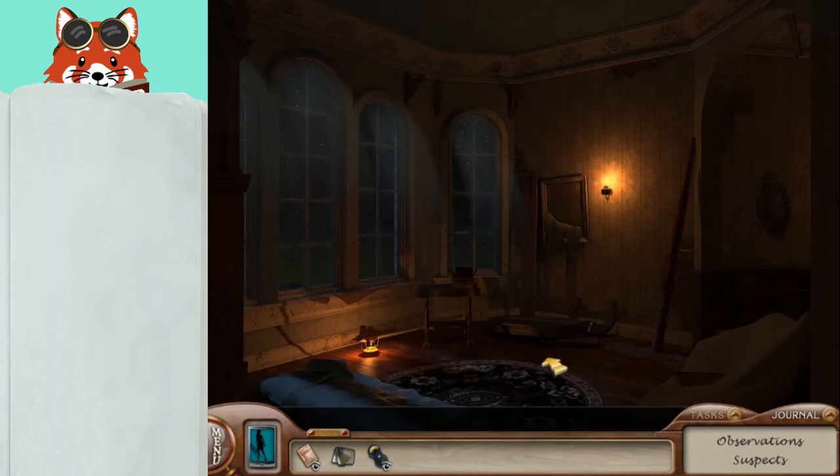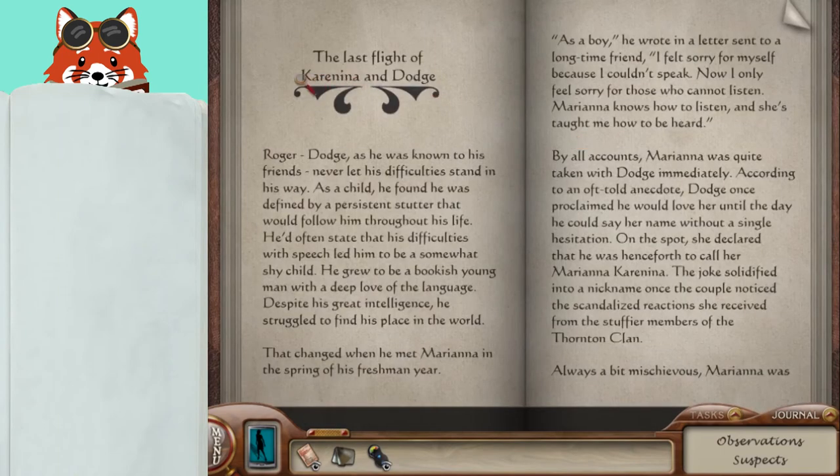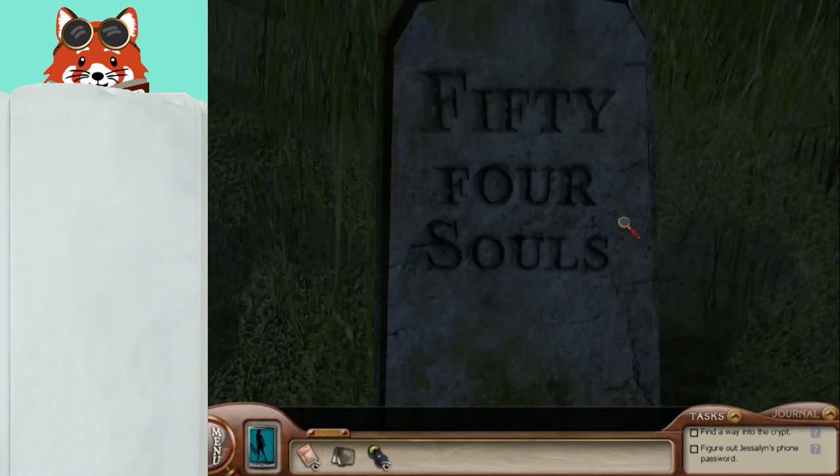For Dodge and Karenina, be sure to read the book The Thorntons of Black Rock Island. This book is located on the couch upstairs. To find the factory accident victims, you need to follow up with the painting smudge upstairs and then find the hidden tombstone.